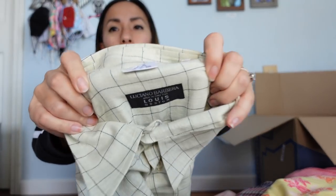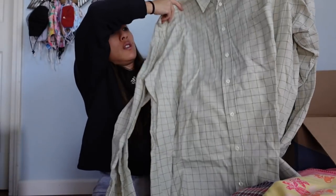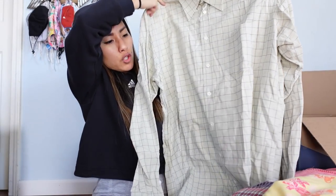This is Blue Pepper, size large — another juniors brand I'll send to Plato's. It's a little dated in style. Next is Luciano Barbera, made in Italy for Louis Boston, size extra large. I've never heard of this brand so I'll look it up, but it's a button-up shirt that feels really good with a little pattern. Made in Italy usually isn't a bad thing. It's 100% cotton. I'll put it in the research pile.